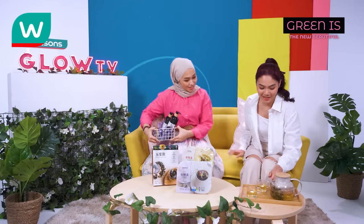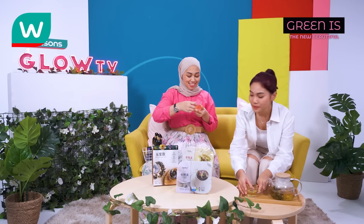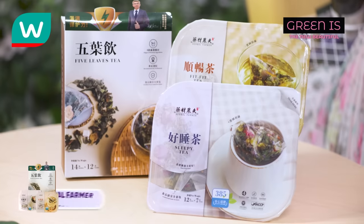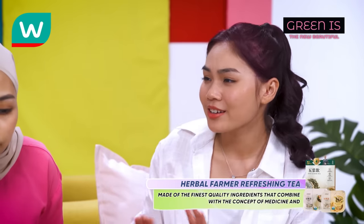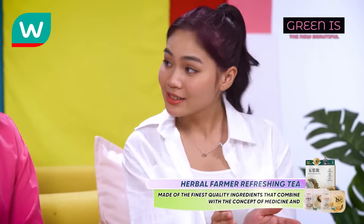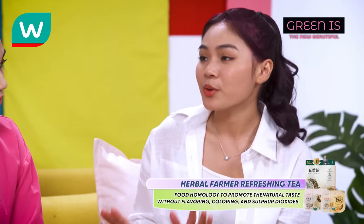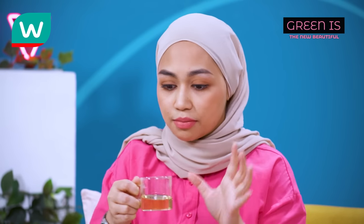You're right on time. Have a seat. What's that? I made us some tea. It's so refreshing! What secret tea is this? So this is actually the Herbal Farmer Refreshing Tea. There are a few variations and it's made of the finest quality ingredients, combining the concept of medicine and food homology to promote natural taste without flavouring, colouring, or sulphur dioxide. The tea leaf taste is so pure — I'm already falling in love with it.